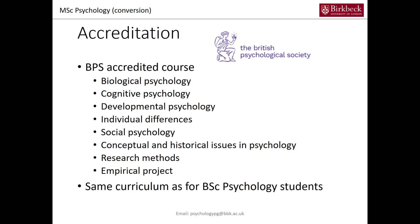The course is accredited based on a number of modules and topics that need to be covered, and these are: biological psychology, cognitive psychology, developmental psychology, individual differences, social psychology, conceptual and historical issues in psychology, research methods, and an empirical project. This is the same curriculum as for undergraduate psychology students, and so what we do here at Birkbeck is that both the MSc conversion students and undergraduate students are listening to the same lecture material as required by the BPS.